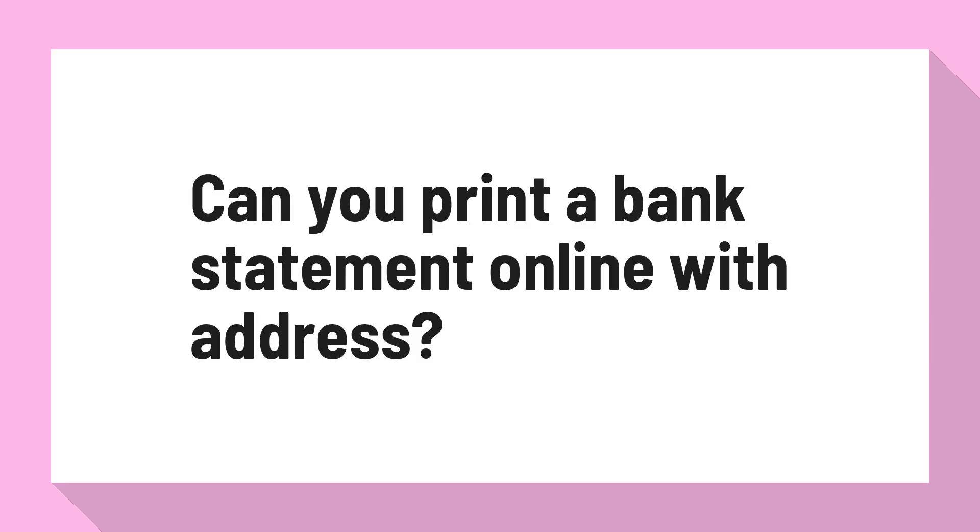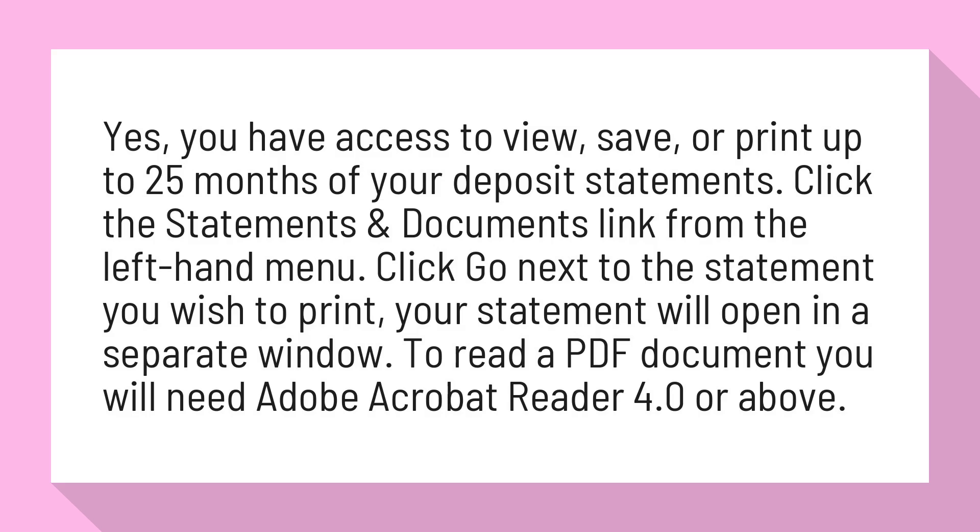Can you print a bank statement online with address? Yes, you have access to view, save, or print up to 25 months of your deposit statements.